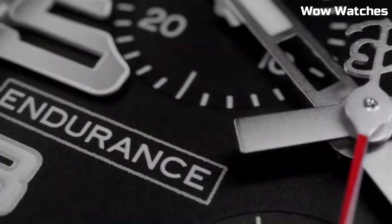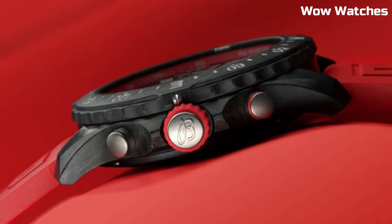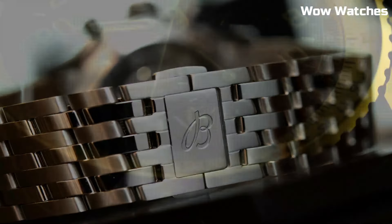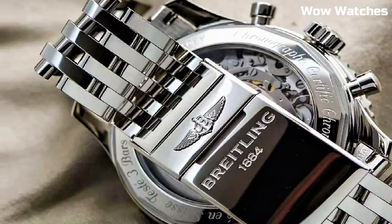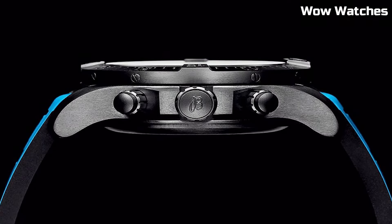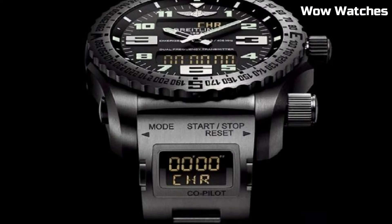Hello everyone! If you're looking for a great Breitling watch that looks great anywhere, the Breitling watches are a great choice. These are the best Breitling watches available on the market today. Please like and subscribe to my channel and press the bell icon to get new video updates.